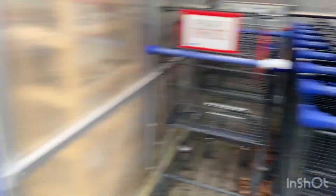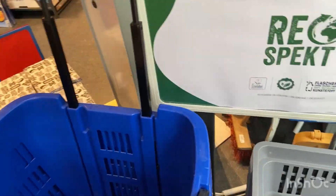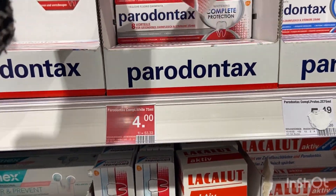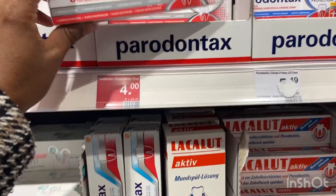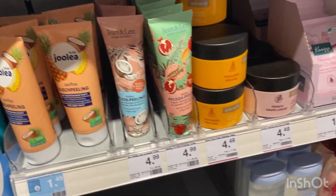I decided to go with a basket to avoid overspending. I'm going to start by picking up a toothpaste — I have very sensitive gums and I go with Parodontax. It's on sale, going for four euros.